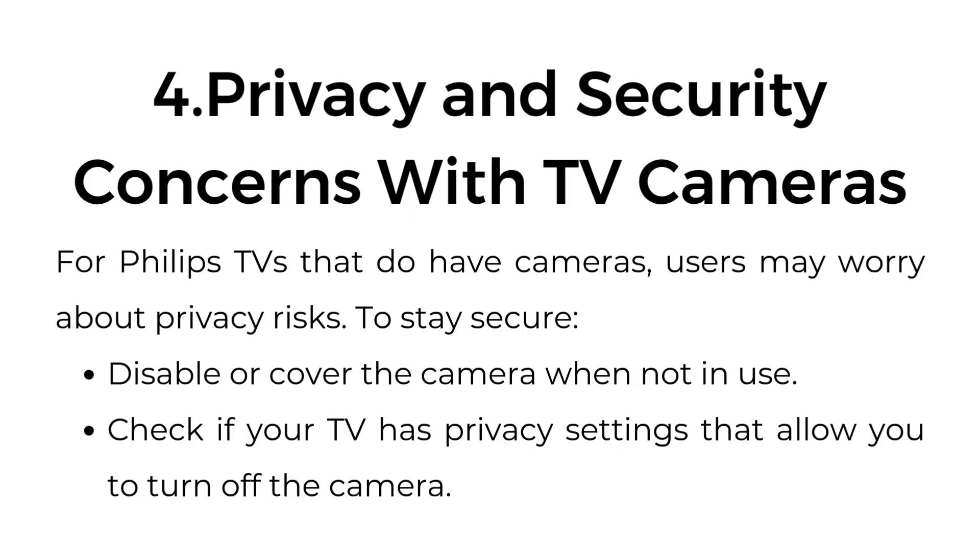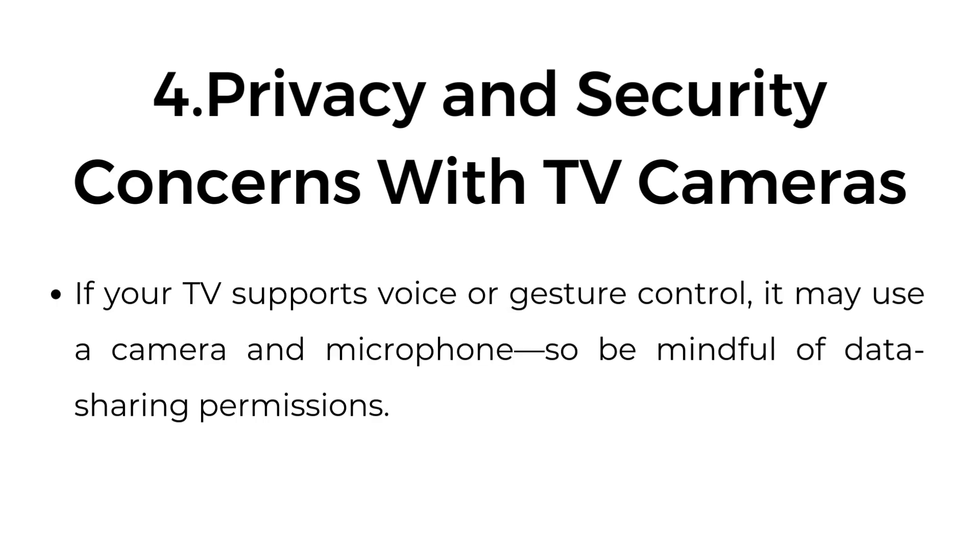Four: Privacy and security concerns with TV cameras. For Philips TVs that do have cameras, users may worry about privacy risks. To stay secure, disable or cover the camera when not in use. Check if your TV has privacy settings that allow you to turn off the camera. If your TV supports voice or gesture control, it may use a camera and microphone, so be mindful of data sharing permissions.